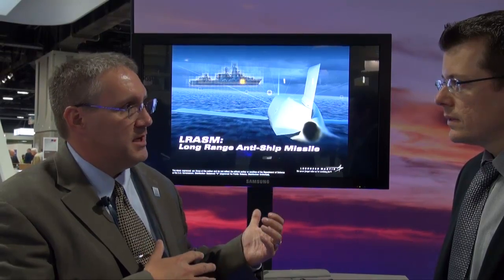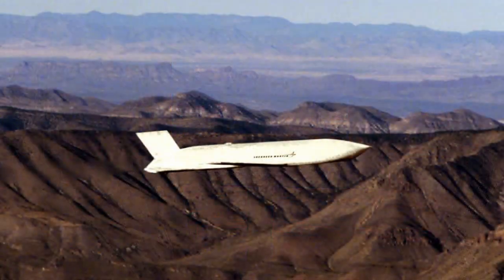LRASM is a variant, or we like to say almost an ECP, of the JASM program. JASM has been in production now for about 12 years, and LRASM takes an RF sensor and integrates it into an extended range JASM to provide the Navy the anti-ship capability that they need.